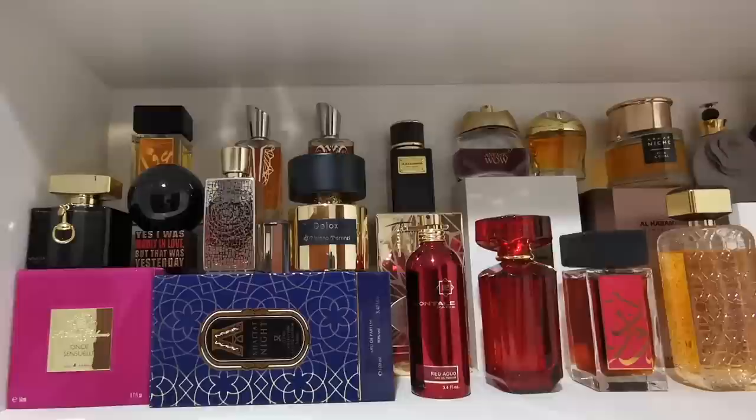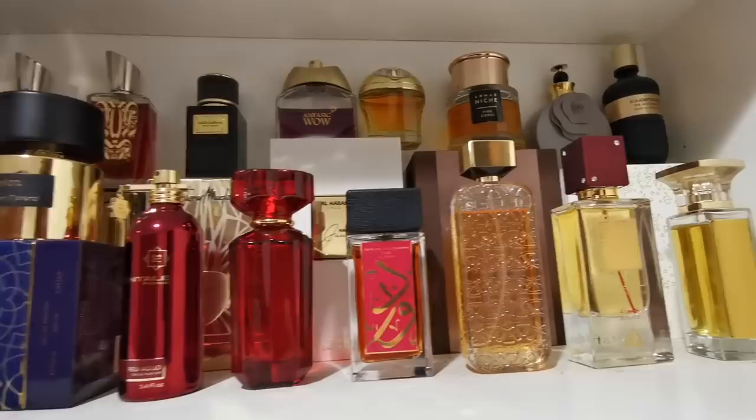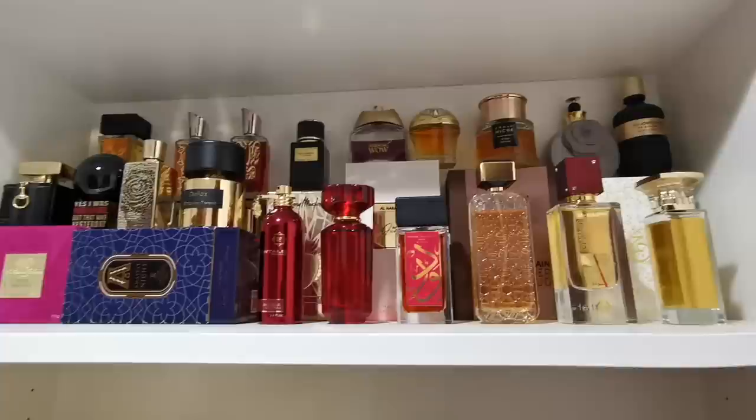Here on the top shelf are all the fragrances I categorize as oriental and sweet jammy rose fragrances. You can see I have not only designer brands but also Arabic brands, and pretty much all the fragrances here fall into the category of oriental fragrances. If I'm in the mood for oriental ones or sweet jammy rose type of fragrances, I come to this shelf.